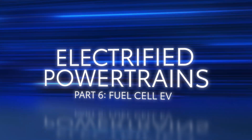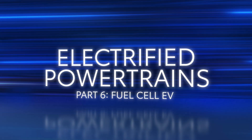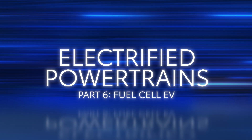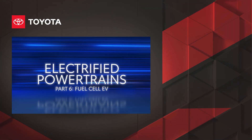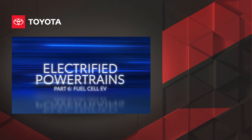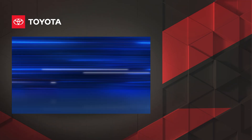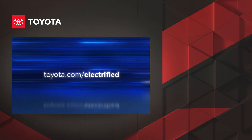So that's an up-close look at fuel cell EV systems, one of the innovative powertrains that form Toyota's electrified lineup. Together with hybrid EV, plug-in hybrid EV, and battery electric powertrains, fuel cell EV systems offer another state-of-the-art option for advanced mobility with a lower carbon footprint. Be sure to check out the other videos in this series to learn more about Toyota's electrified powertrains. To explore the full electrified lineup from Toyota, visit toyota.com/electrified.